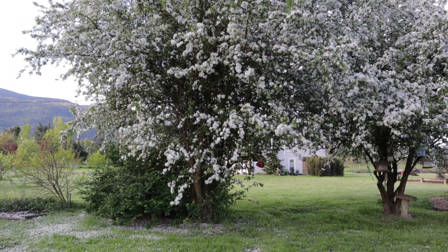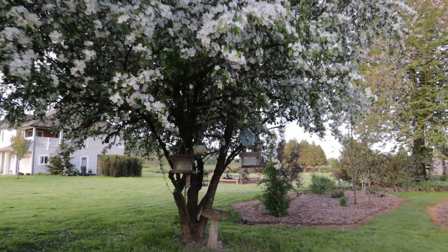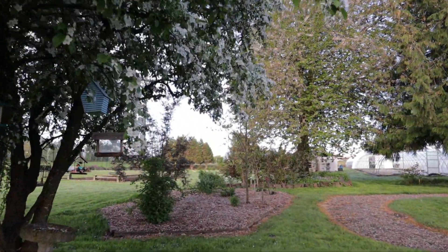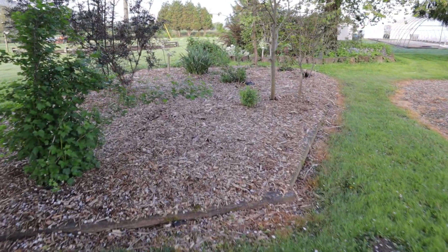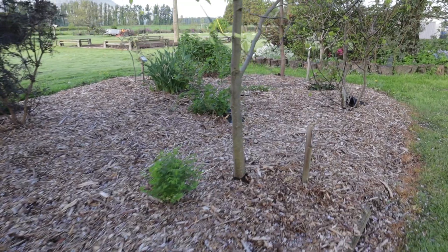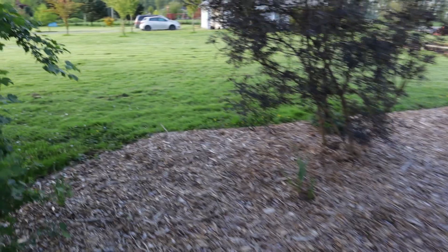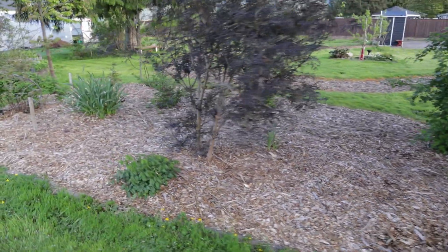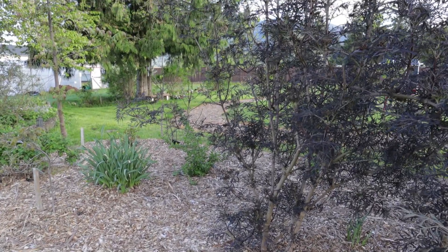I have a couple of mature crabapple trees up and over here, also in the woodland area. This one I'm trying to tame down — we had a lot of bindweed over here, so we pulled it, covered it with soil and chips, and we're trying to keep it bindweed-free. The big dark thing at the back with the dark foliage is a black-leaved elderberry — it has that finely divided foliage and it's about to come into flower too, so it's gorgeous.